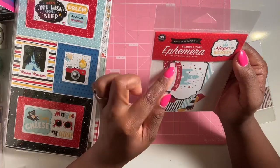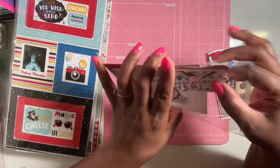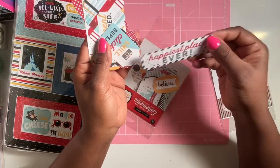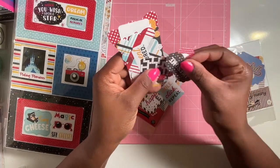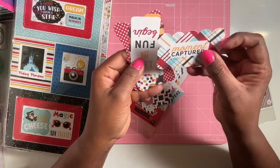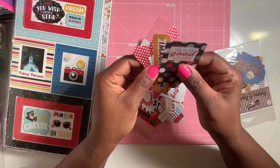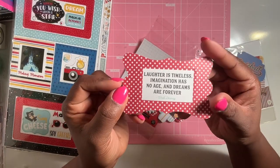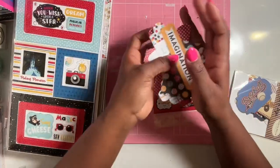I got some ephemera called 'The Magic and Wonder' by Echo Park — 33 pieces. This is a Disney collection. You get phrases like 'Believe,' 'Happiest place ever,' 'Moment captured,' 'Let the fun begin,' 'Imagination — laughter is timeless, imagination has no age, and dreams are forever — Walt Disney.' You also get some tags. Great for a Disney album, and Echo Park recently came out with a new Disney collection too.